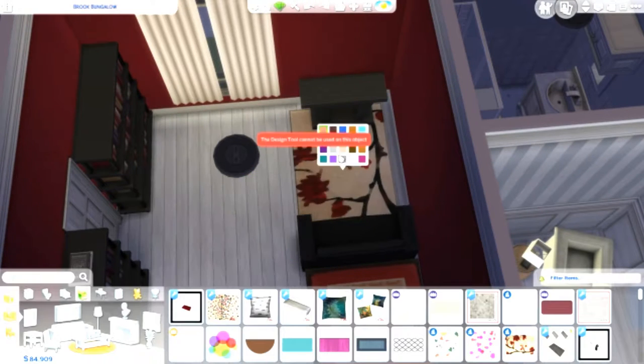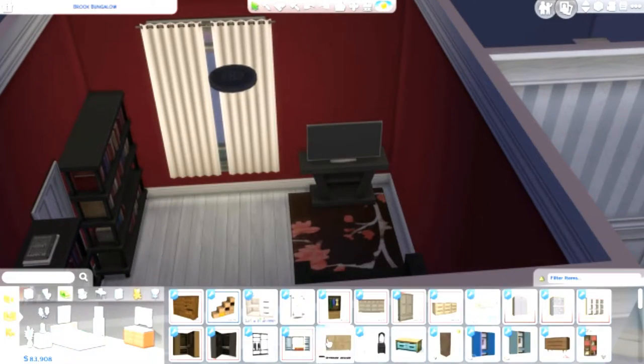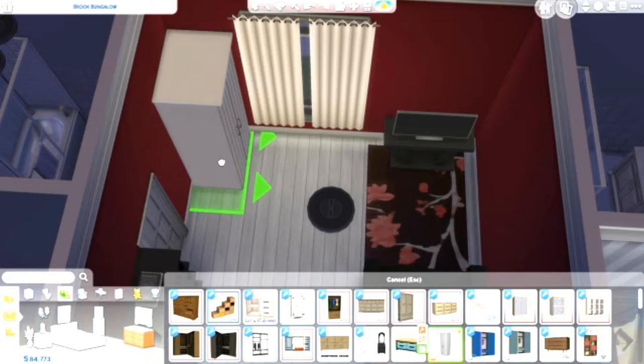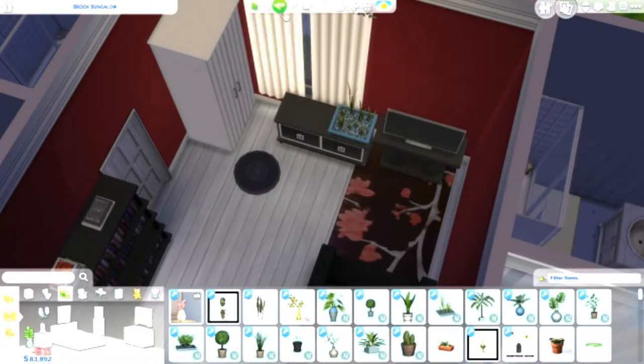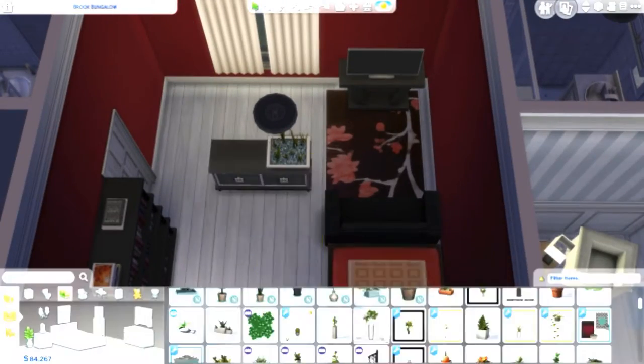The sad thing is I actually did three Sims — three residents and three rooms — and I didn't save it. I'm so mad at myself, so I have to go watch my own video and redo it. That shouldn't take that long because it doesn't really take that long to do — it's pretty quick since it's just a room.